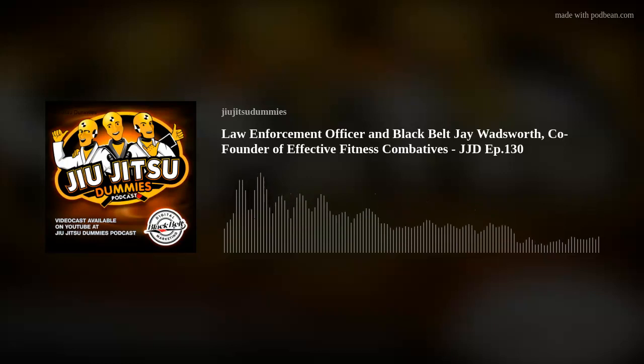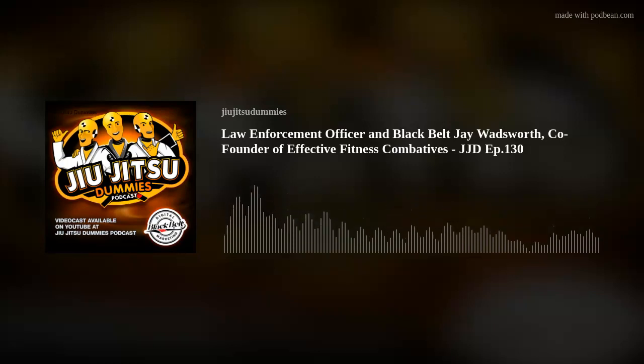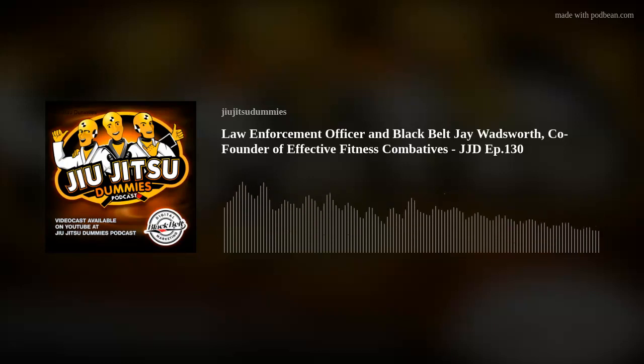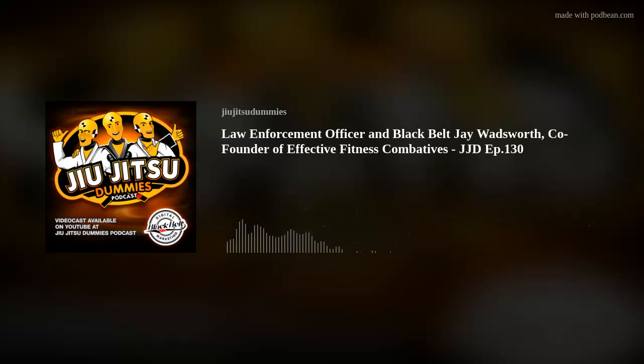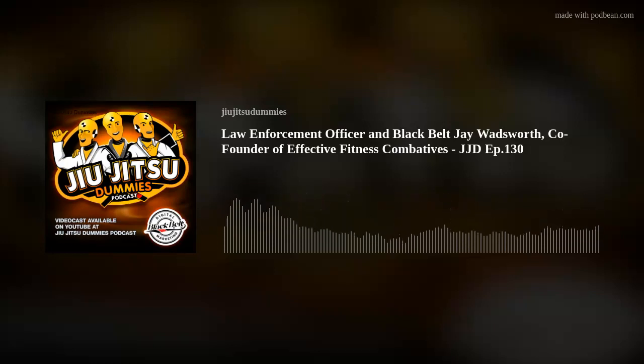Welcome back everyone, this is episode 130 of the Jiu-Jitsu Dummies podcast, brought to you by Black Belt Digital Marketing — anything you need to build your business on or offline: website design, Google ads, graphic design, printing. Check us out at Black Belt Digital Marketing on Instagram or bbdigitalmarketing.com. Request a free review of your online presence today. My name is Milton Campus, I'm a brown belt training out of South Florida. Don't forget to like, comment, download, share, and click that subscribe button.